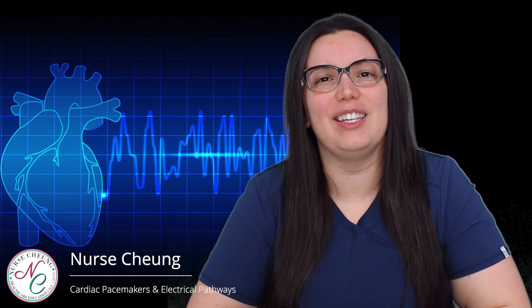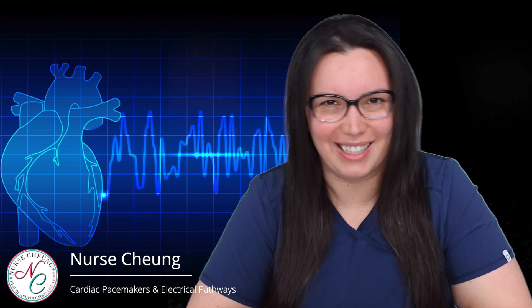What's going on, my healthcare professionals? I hope that you are having a wonderful day. Today we're going to be continuing on with our cardiovascular and electrocardiogram like a boss series, and we're going to be discussing cardiac pacemakers and the electrical pathway.